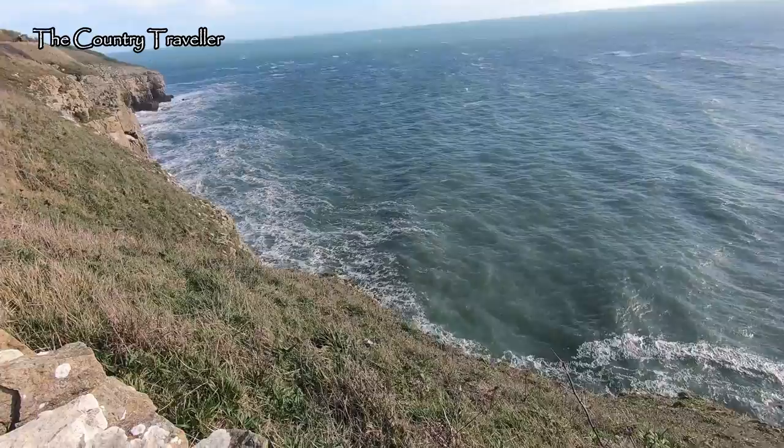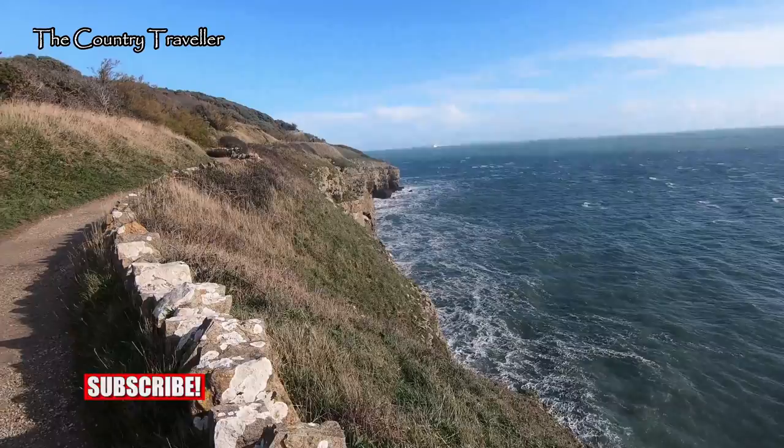Here's the view back up the path that we've just walked. The Great Globe is behind that headland.